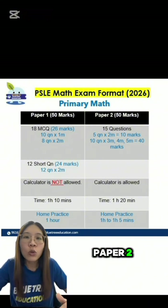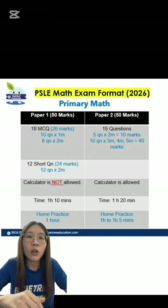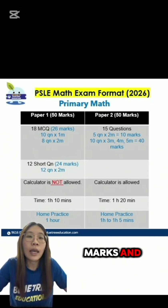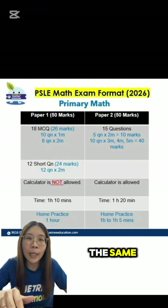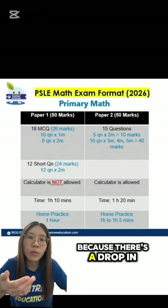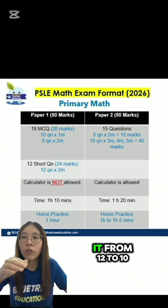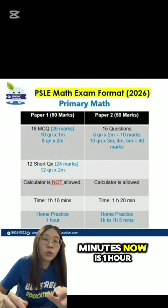Now let's move on to Paper 2. Paper 2 used to be out of 55 marks, with 17 questions. Now for Paper 2, it's only out of 50 marks. The breakdown: the 5 questions that are 2 marks each remain the same, whereas for the 3, 4, and 5-mark questions, because there's a drop of 2 questions, they just reduced it from 12 to 10. Time taken used to be 1 hour 30 minutes, now it's 1 hour 20 minutes.